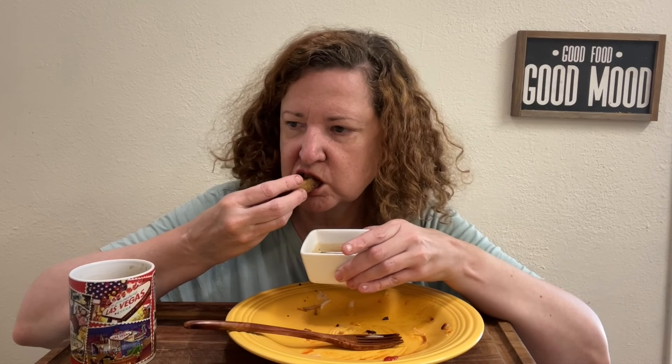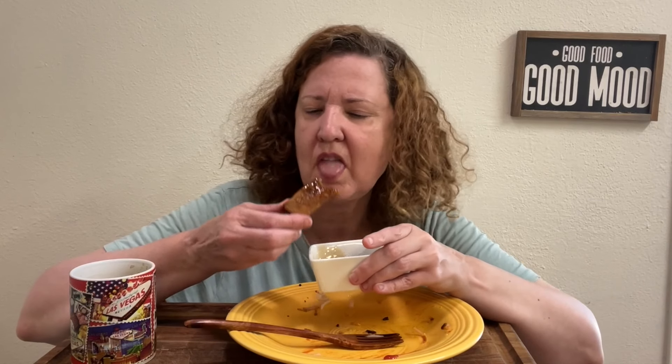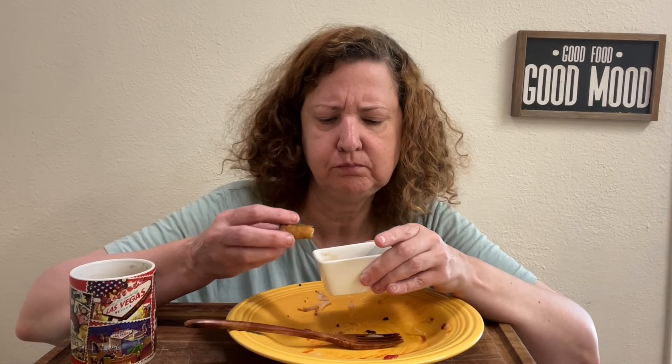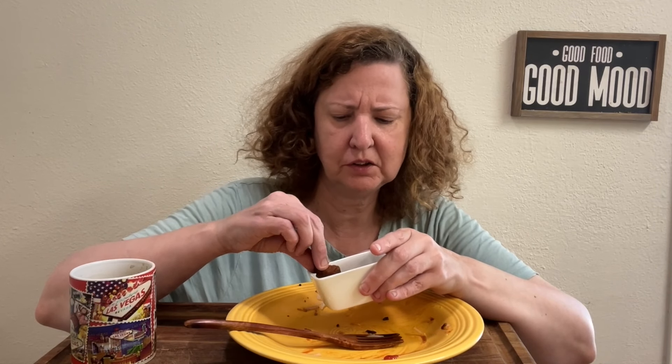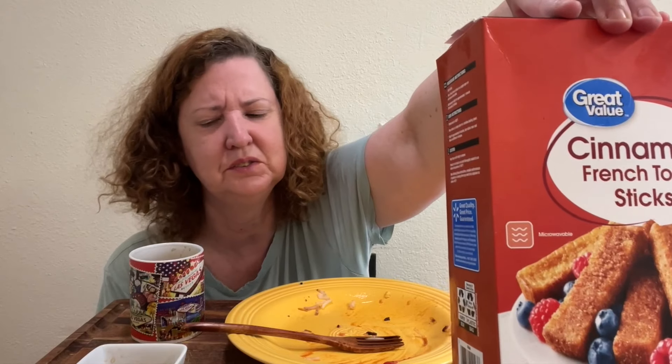Okay, saving the best for last — the french toast is so good. These don't taste like frozen at all. Maybe it's the air fryer, but something makes them really good — I can't quite describe it. Almost like dessert. I definitely recommend these cinnamon french toast sticks from Great Value at Walmart. Really, really good — so good.